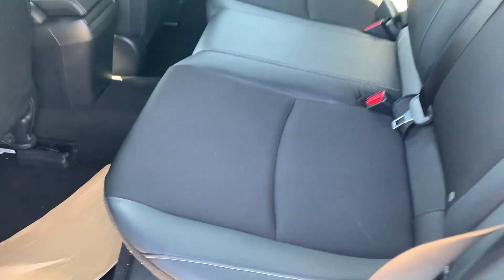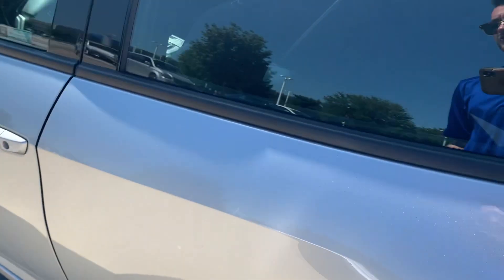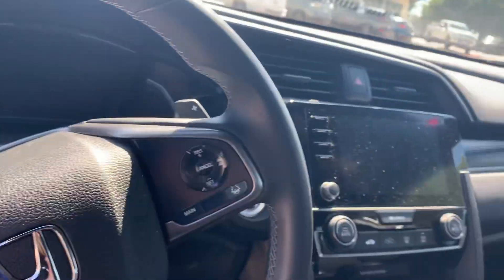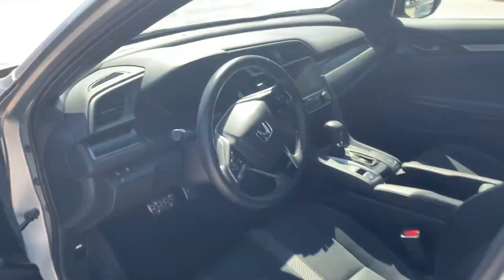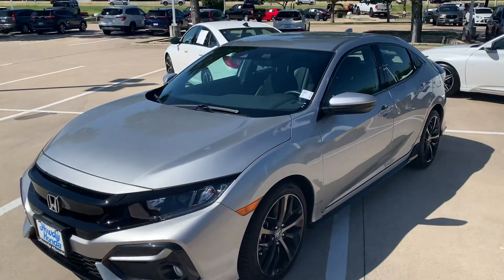We have a really nice black leather and cloth mix, so it's not as hot out. Got your digital odometer, your eight-inch touchscreen entertainment system, Bluetooth, parking cameras — around 5,000 miles on this vehicle. Let me know what you think. Thank you.